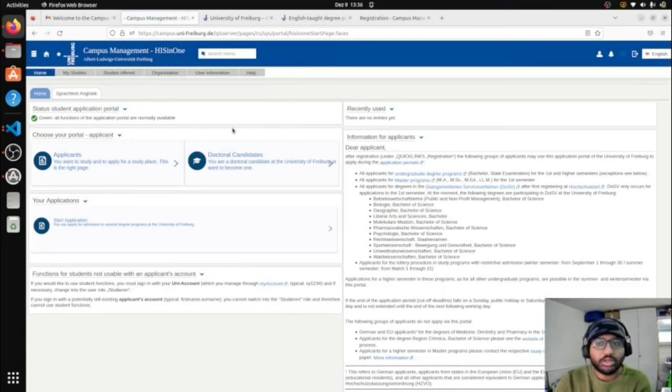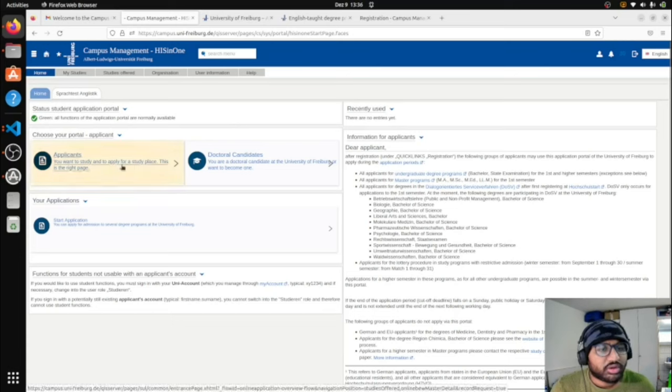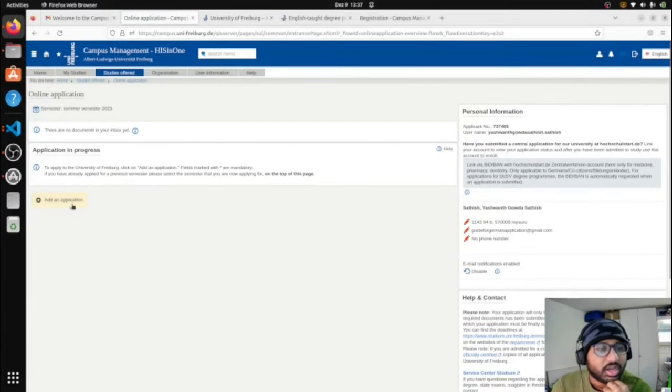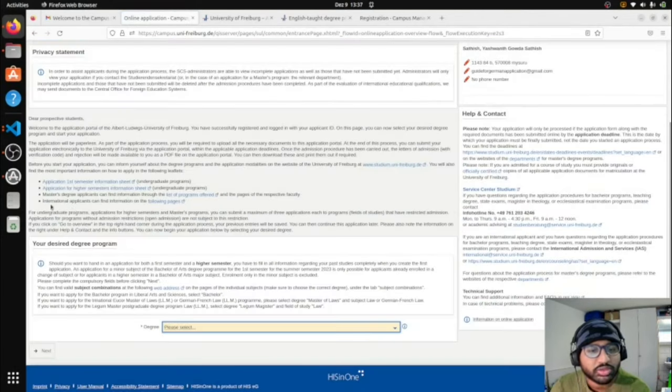Once logged in, you'll start the application process. Go to 'What you want to study' and click 'Apply for the study place.' Make sure to enable email notifications for updates — after applying, they will email you when your application is received, checked, and when a decision is made. Then click 'Add an applicant' — fill in your address, email, username, and applicant number.